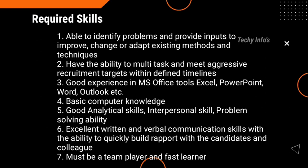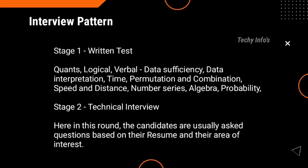If you have the relevant skills, you can apply. The link is in the description box — kindly check it out.